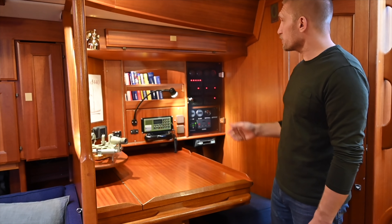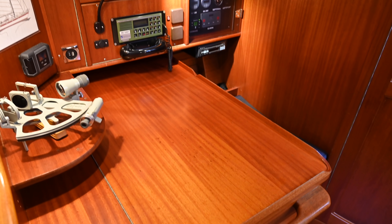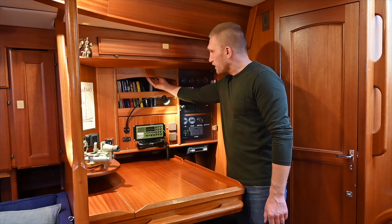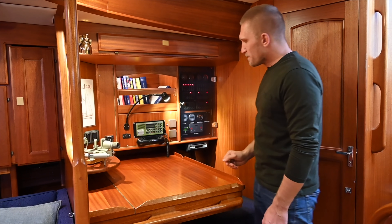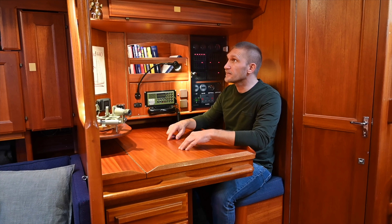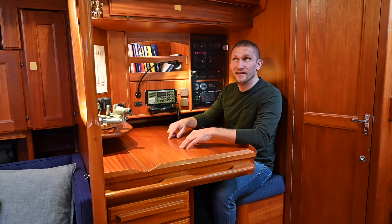There are some more books that Ylvan left. I really like this bookshelf up here as well - it even has light in there. I can see myself sitting here writing in the log book and navigating. It will be nice to get out sailing with this boat.